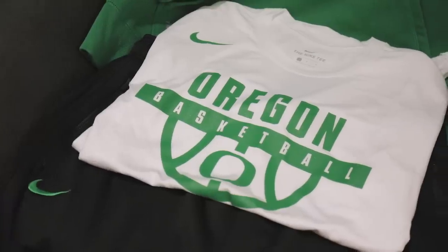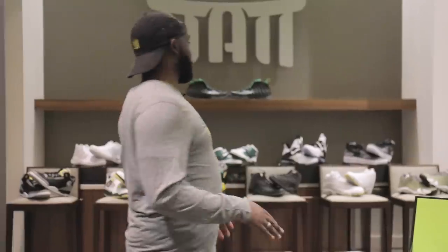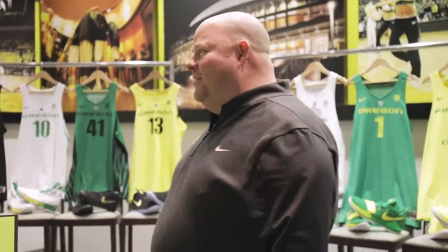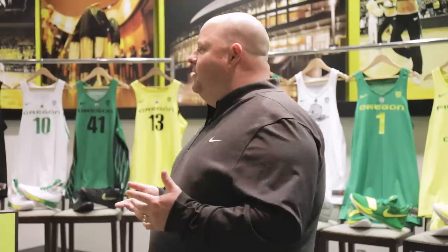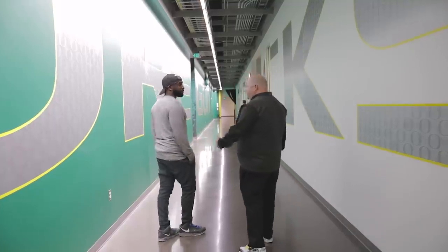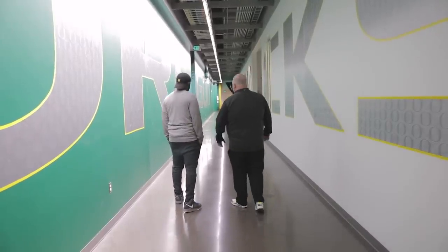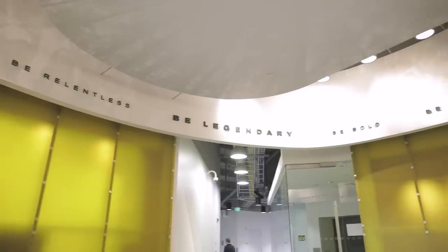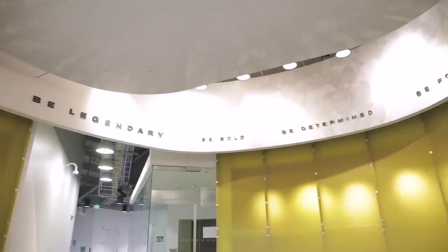When recruits come on their visit and we show them all of this, a lot of them try to play it cool — but their body language says something else. This is just one stop on their campus tour. We don't want a guy to come here because of the gear — the gear is just one thing. We want them thinking about academics, their major, all those different factors. Every school has nice facilities and locker rooms, but what makes us a little different is that every little detail is thought about in terms of the student-athlete experience.